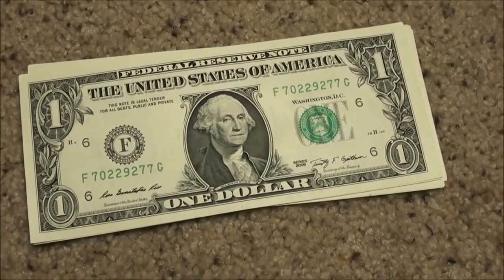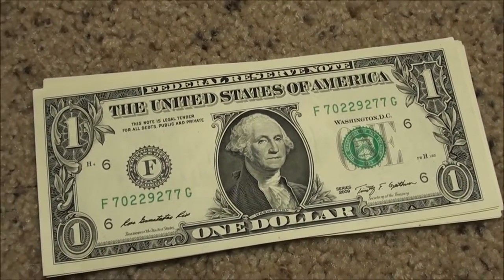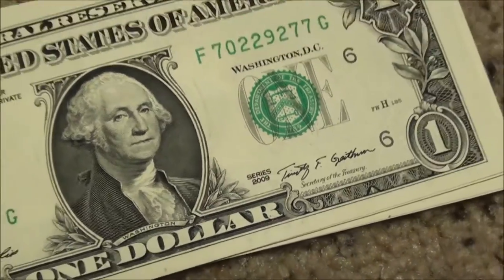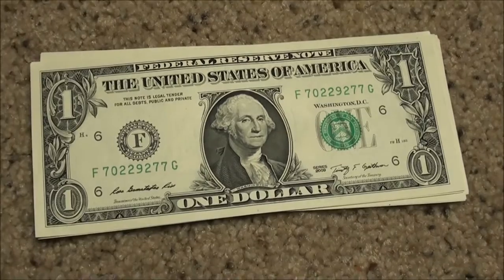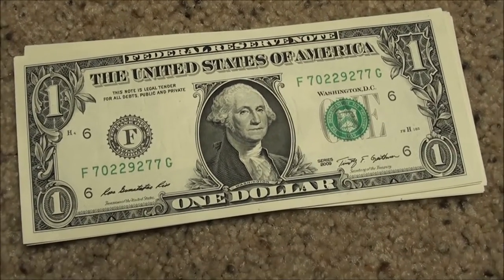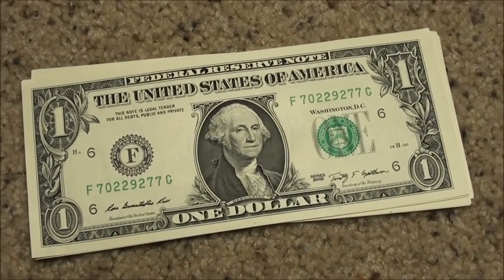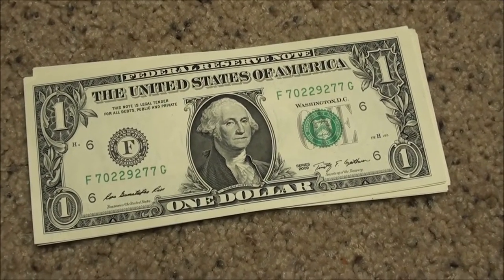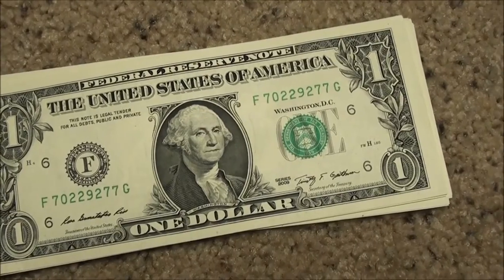Take a look at this — crisp, uncirculated Series 2009 one dollar bills. I know I've shown you consecutive serial numbers before, and to me it's a lot of fun. I know to a lot of you out there it's also really cool when you find them.